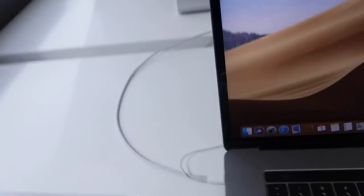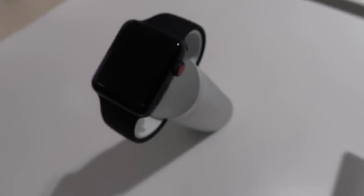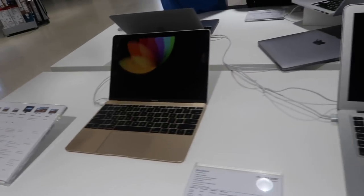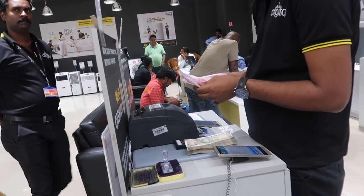Let's buy it. We are done with the payment. It has cost me around 30,000. It's very expensive, I know.